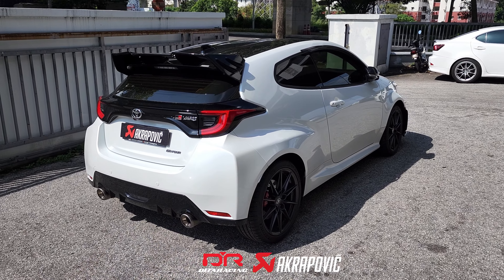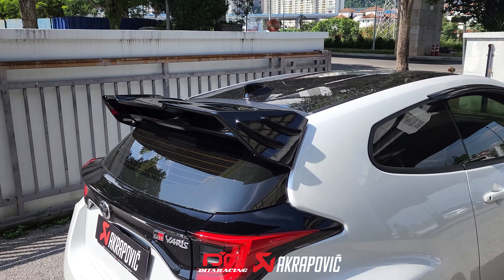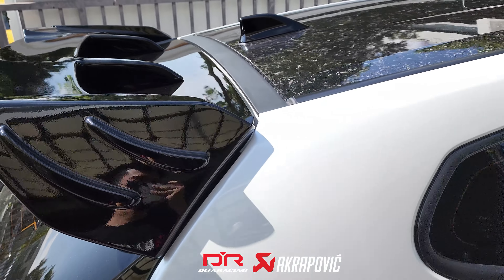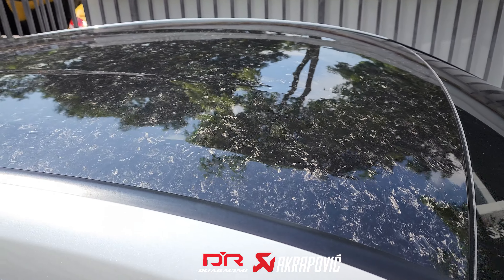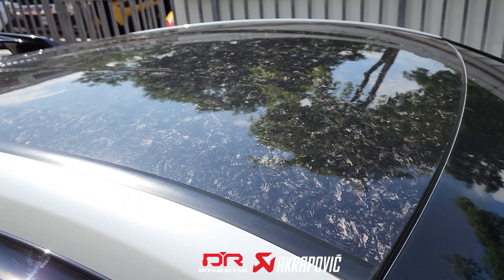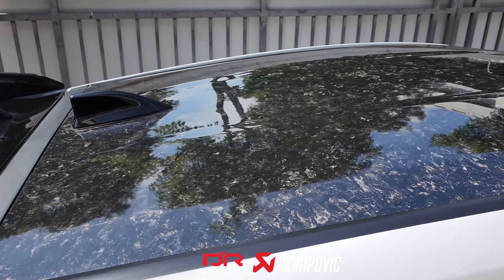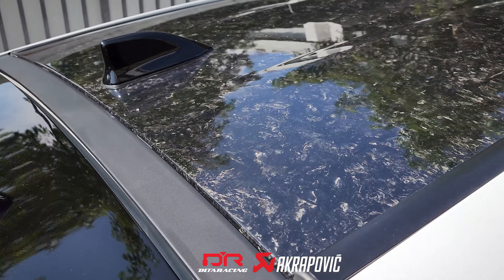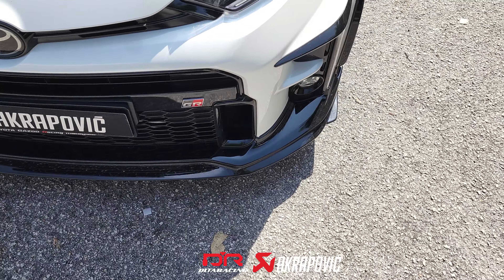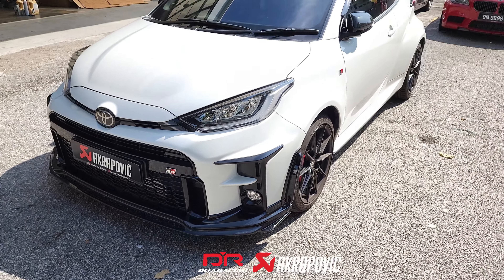This GR Yaris belongs to one of my friends, and the owner has already done some minor modifications to the car. First of all, he installed a Tom's spoiler. A lot of people might not know that the GR Yaris actually comes with a forged carbon roof, but Toyota decided to apply a layer of carbon sticker on it from the factory. So the owner has removed the sticker wrap to reveal the beautiful forged carbon roof. On the front, the owner has also installed TRD front skirting, giving the car a more sporty look.